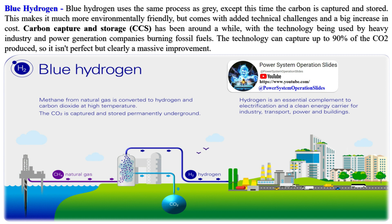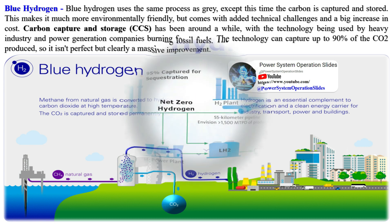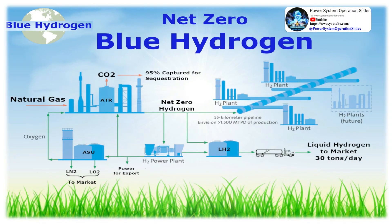Green hydrogen is hydrogen produced using electricity from clean energy sources. It is considered low or zero-emission hydrogen because it uses energy sources such as wind and solar, which don't release greenhouse gases when generating electricity. Green hydrogen is made when water H2O is split into hydrogen H2 and oxygen O2 through electrolysis, which requires an energy input. The method is expensive but much more environmentally friendly compared to the production of gray hydrogen.